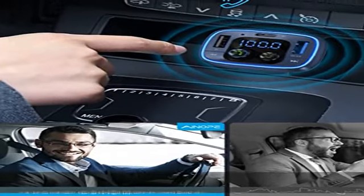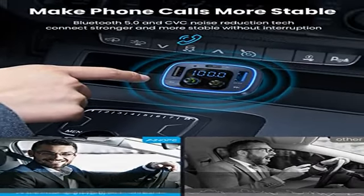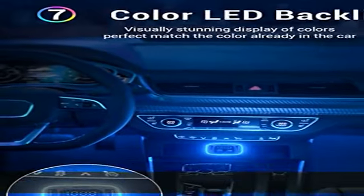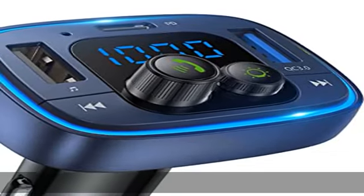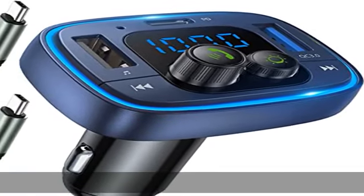Play music via U-Disc, TF card (up to 64GB), or Bluetooth, and enjoy crystal clear stereo sound through your vehicle's speakers with the radio FM Bluetooth transmitter for car. Supported formats include MP3, WMA, WAV, FLAC, and APE. Immerse yourself in hi-fi music.